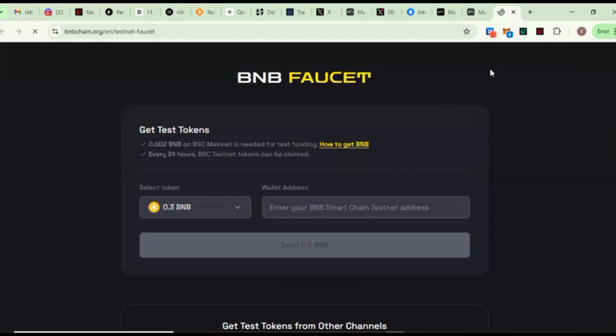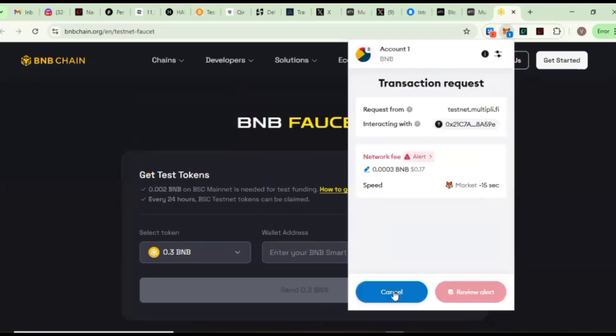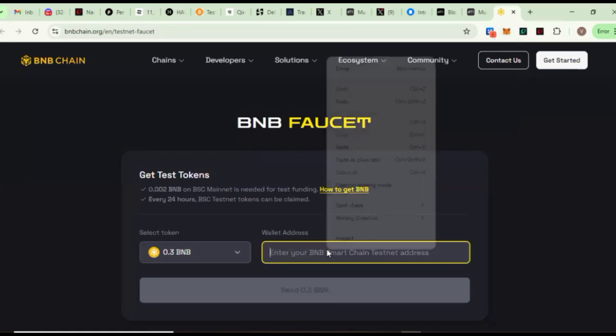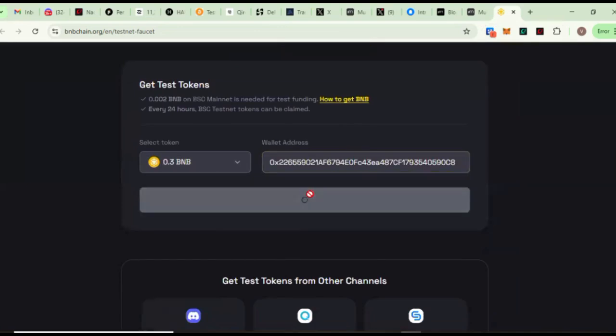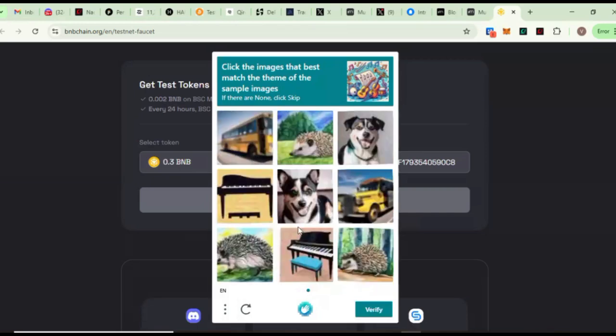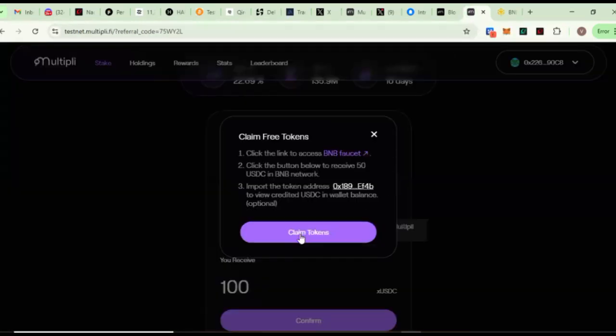You will come here and paste your wallet address. Let me copy my wallet address, cancel this first, copy my wallet address, come down here, paste it, and click on Send 0.3 BNB. Remember, this is a test token. You'll need to complete the CAPTCHA verification and click verify. You can see it has gone through — you got 0.3 BNB, and you can even view this on the explorer.